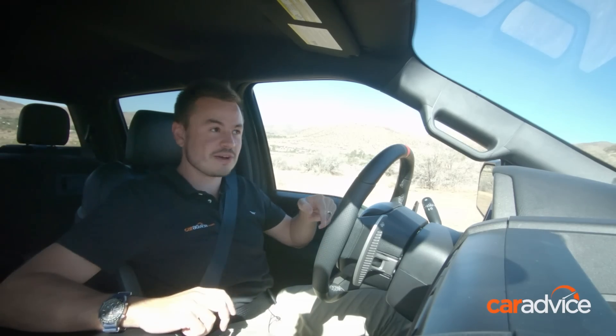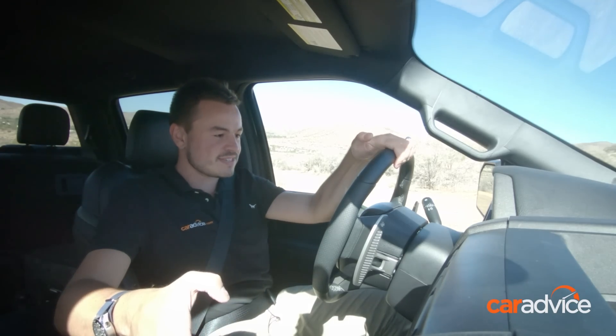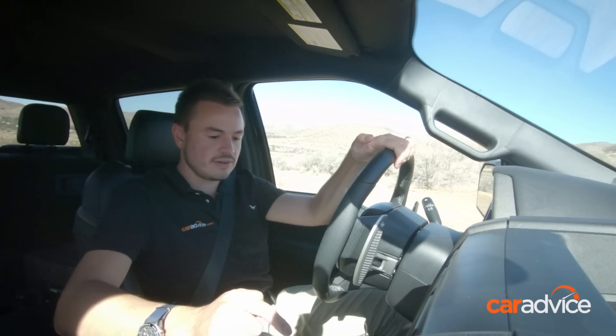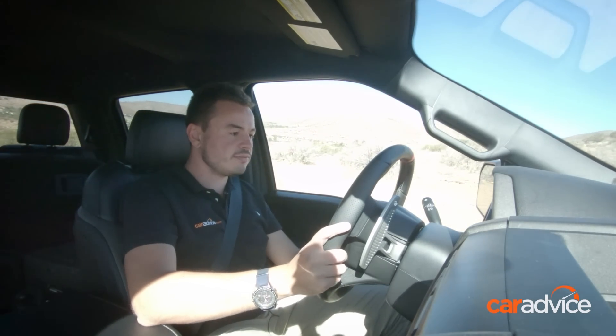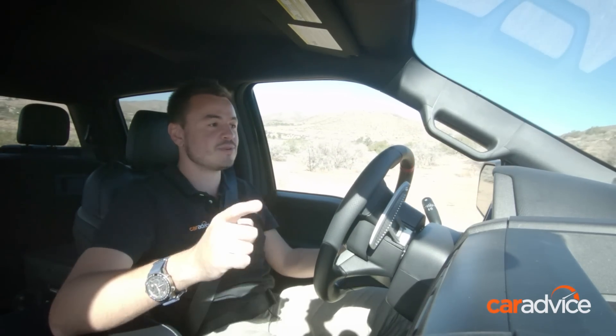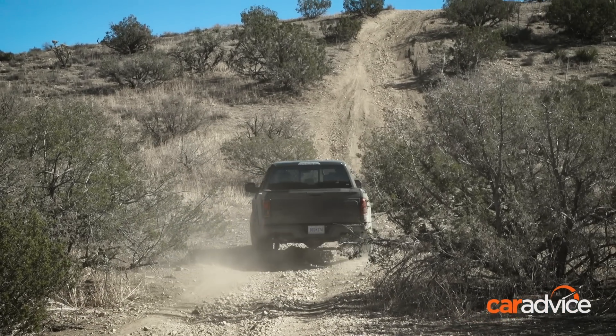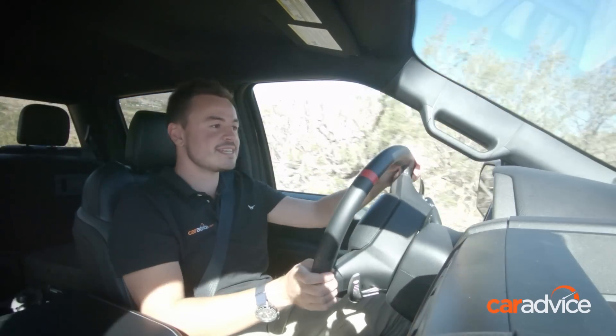I've got a Torsen front diff, locking rear diff, and an all-wheel drive system with low range. We're running BF Goodrich KO2 tyres — big and chunky, they will grip onto every bit of available traction. Rear diff lock on, we have everything set up. Straight away I can change over to the rock and crawl mode, and it has automatically engaged the front camera. That's important, because this is a big car and when you're looking over the front you can barely see what you're doing.